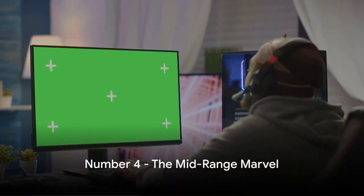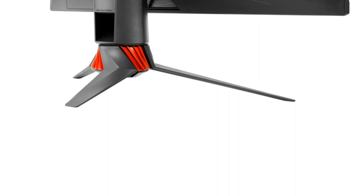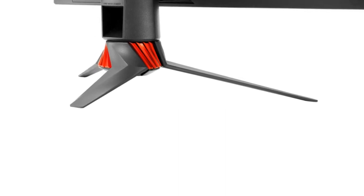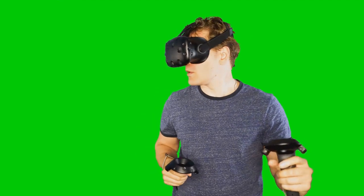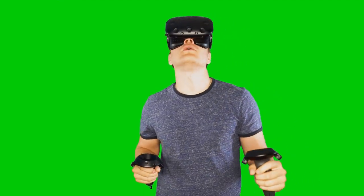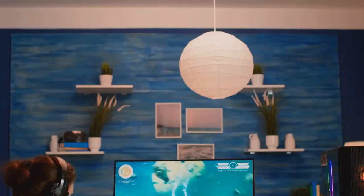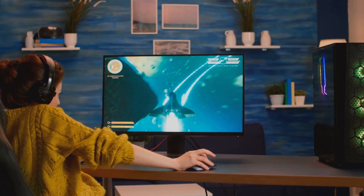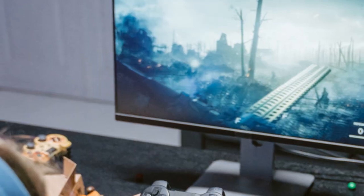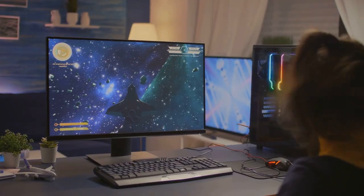Moving up a notch to number 4, we have Monitor B. This mid-range marvel is a testament to the saying: you get what you pay for. It's a notch above the rest in its category, boasting advanced technology that will leave gamers grinning from ear to ear. Imagine immersing yourself in a world where the graphics are so crisp and the colours so vivid, you forget you're playing a game. That's what Monitor B brings to the table — its high refresh rate and low response times make it a gamer's dream, ensuring smooth, lag-free gameplay.